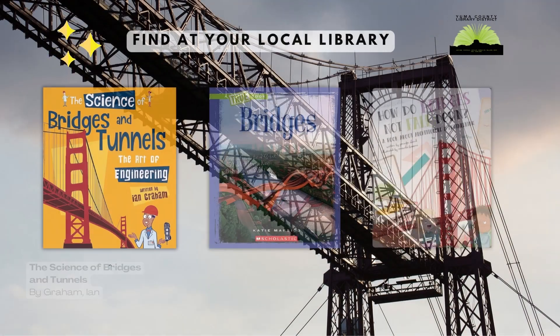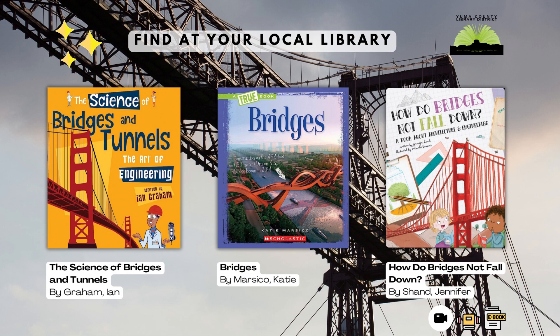To learn more about bridges, check out these books: Bridges by Katie Marcico, The Science of Bridges and Tunnels by Ian Graham, and How Do Bridges Not Fall Down by Jennifer Shan.